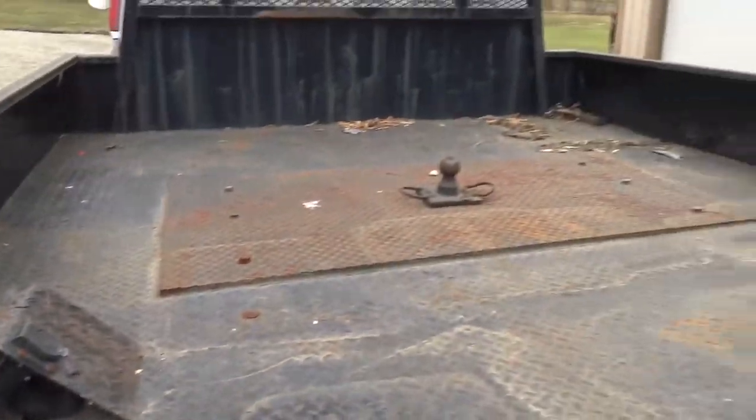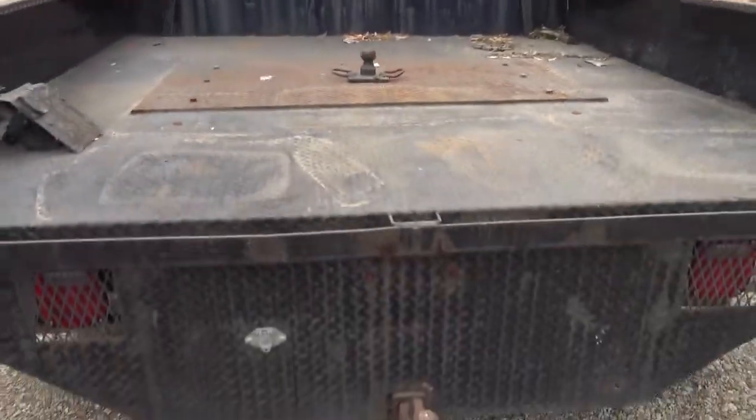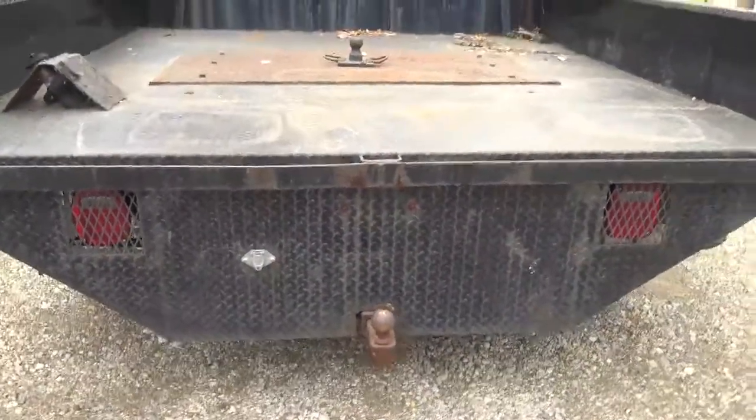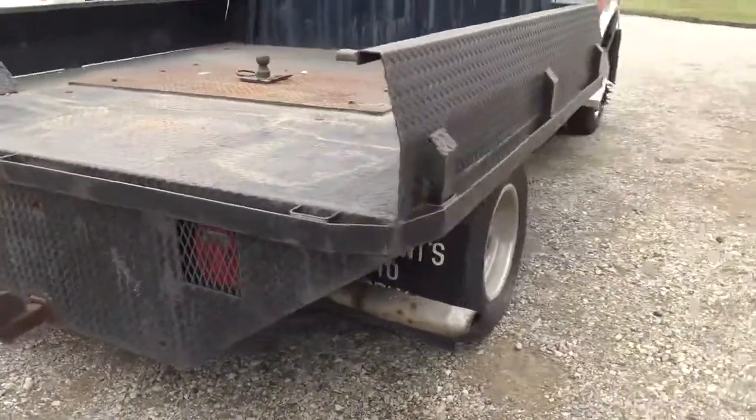It's got a plug for the gooseneck trailer hitch, airbag suspension under the back of it, a Model 60 front end under it, and it's a 7.3 diesel.